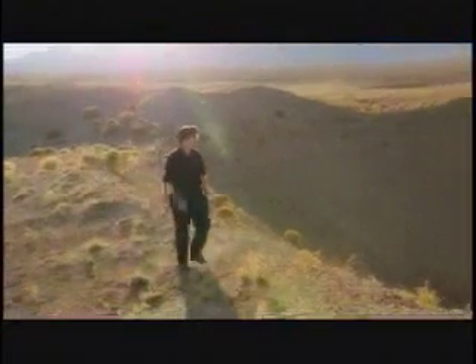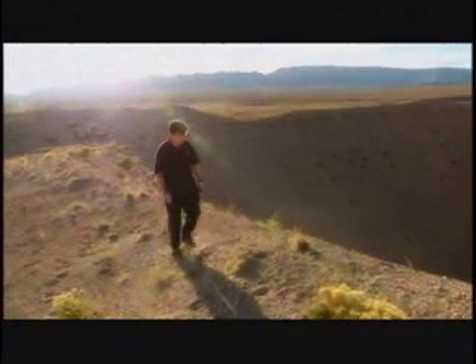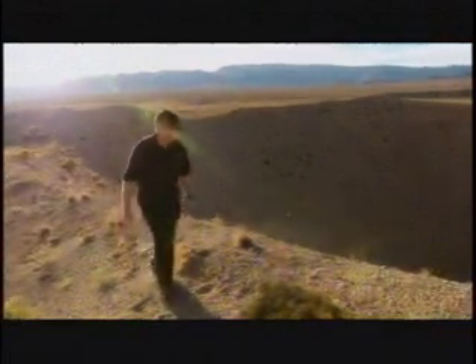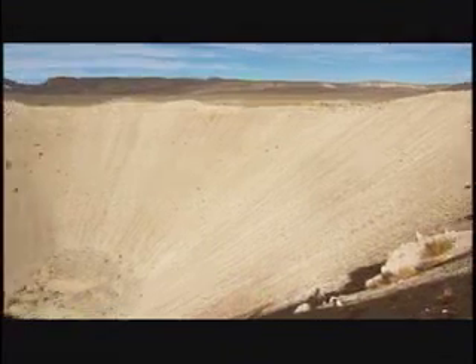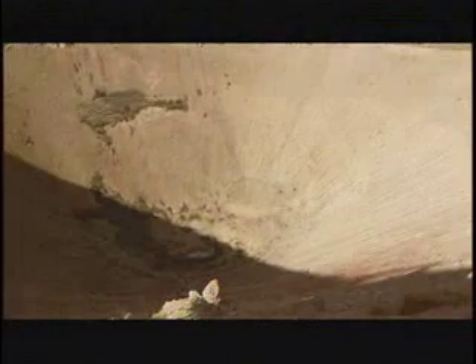So how do we use impact craters to understand the ages of planets? The ages of the Earth, the ages of Mars. Craters like this one behind me are one of the indicators of how old a planet's surface is. The more of these, the more common they are, the older the planet's surface. And we use that as a way of counting the relative age of surfaces of planets.